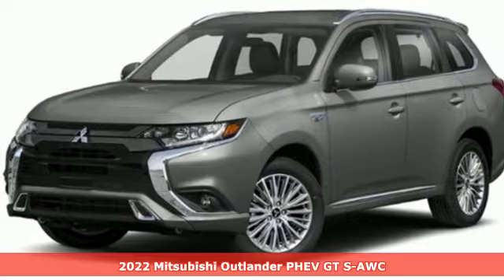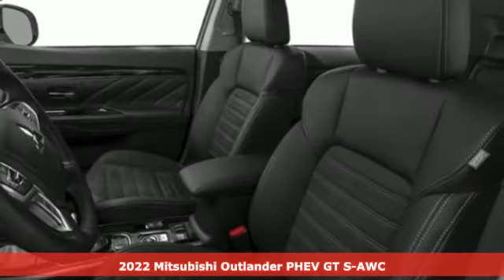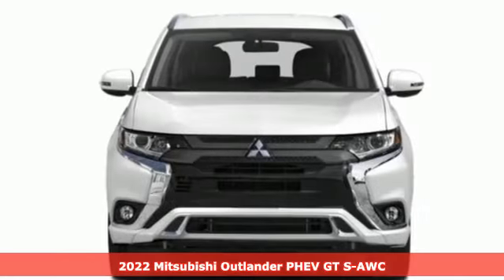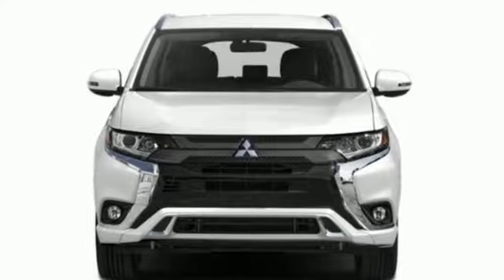Here's a new 2022 Mitsubishi Outlander PHEV. Get into something different — Mitsubishi has what you're looking for. Get ready for an impressive combination of features.